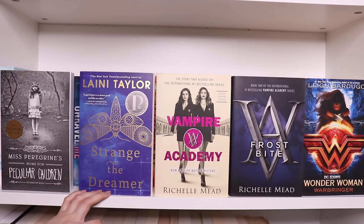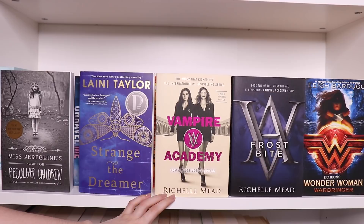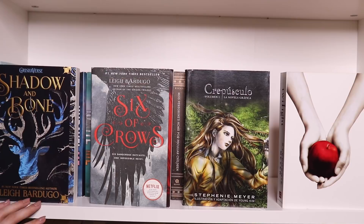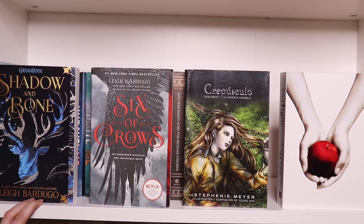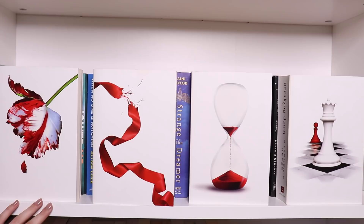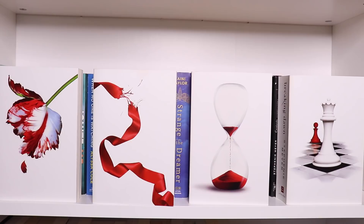Then I have Strange the Dreamer by Laini Taylor — a book that either people love or hate, but I want to read it because I love lyrical writing. Then the first two books in the Vampire Academy series: Vampire Academy in the movie tie-in edition, and Frostbite, both by Richelle Mead. Then Wonder Woman: Warbringer by Leigh Bardugo, part of the DC Icons series. Then Shadow and Bone by Leigh Bardugo — if you've been subscribed to my channel for a while, you know exactly how I feel about this book. Then Six of Crows, also by Leigh Bardugo. The Twilight graphic novel in Spanish — Crepúsculo: La Novela Gráfica. Then the white edition of Twilight, New Moon, Eclipse, The Short Second Life of Bree Tanner, and Breaking Dawn, all by Stephenie Meyer.